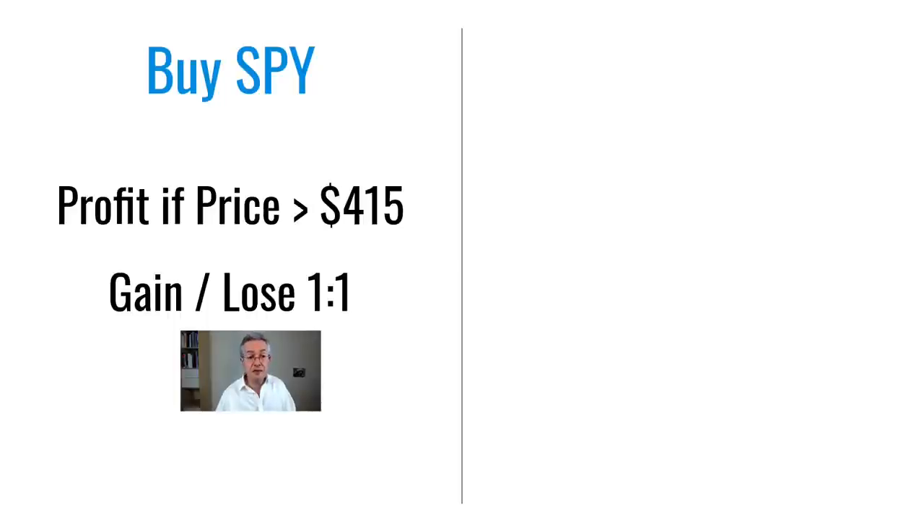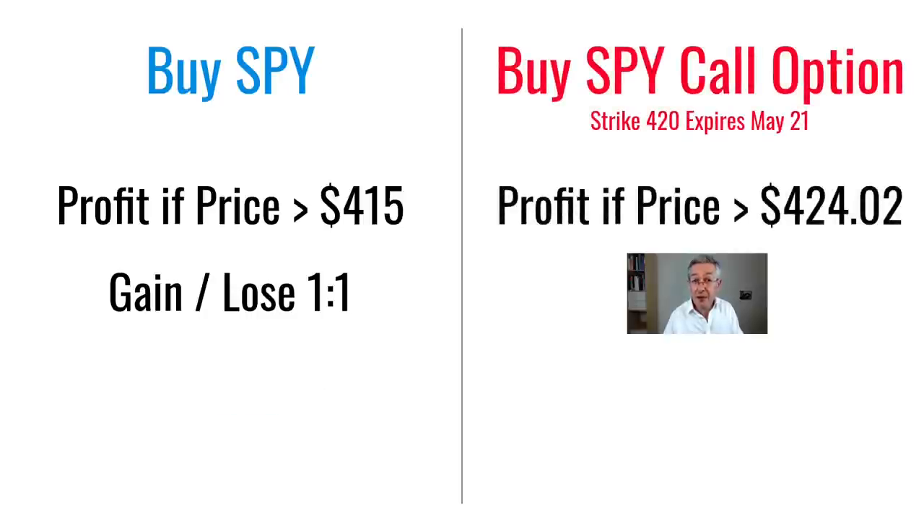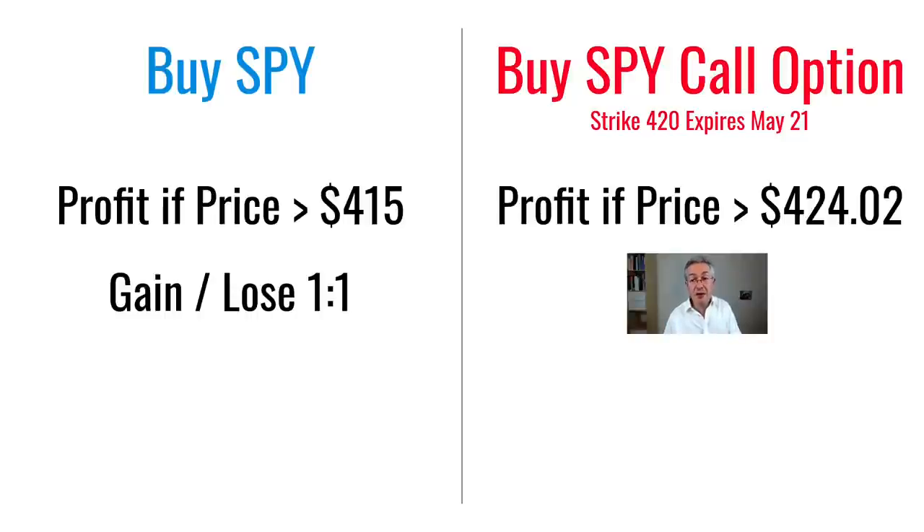Now if I'd gone down the route of buying the stock, in one month's time I'd make a profit if the price of SPY was more than $415, and the amount of money I make or lose goes up one for one with the stock price. Whereas if I buy the option I'll make a profit if the price is greater than $424.02. But wait — the strike is $420. Why does it have to go up to $424 before I make a profit? Well that's because of the premium I paid, which was $4.02. So my break-even price is going to be $424.